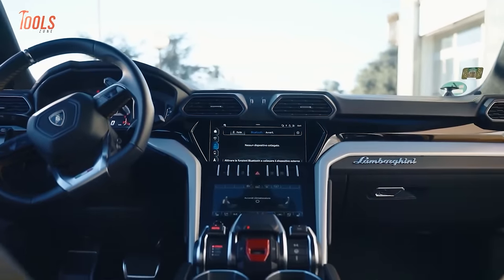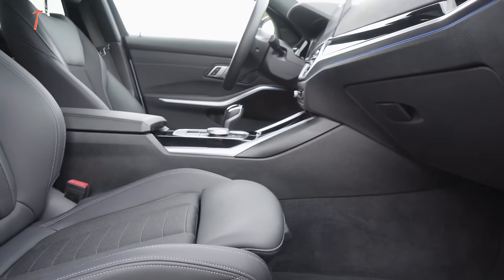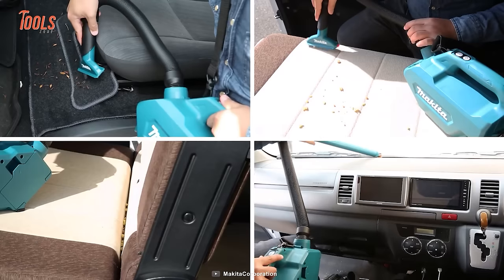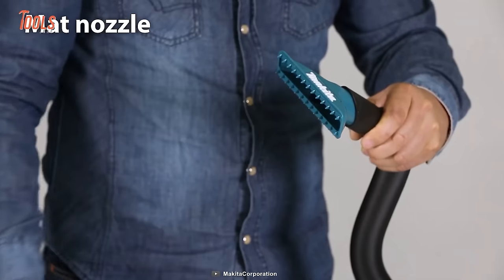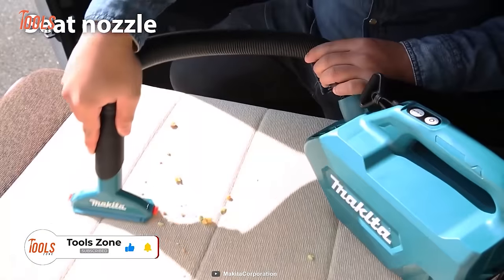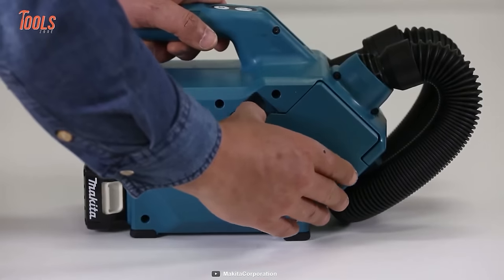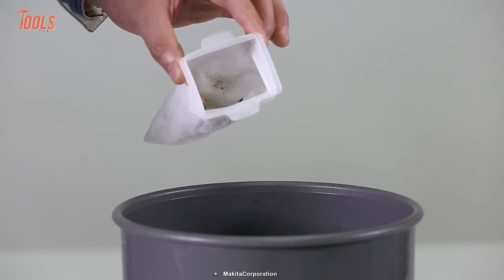A neat car interior directly impacts your mood. If you want your car clean from every speck of dust and debris, count on the Makita CL121D Cordless Cleaner. It packs multiple nozzle attachments for different corners and surfaces: a mat nozzle for large visible debris, a seat nozzle for smooth seat surfaces, a soft brush for tight corners, and more. After completing every task, you can clean it up quickly without any direct contact with the collected dust.